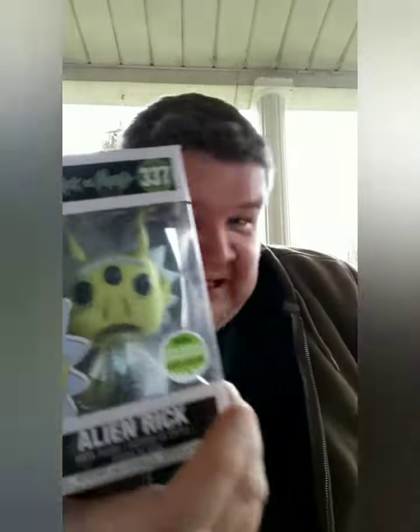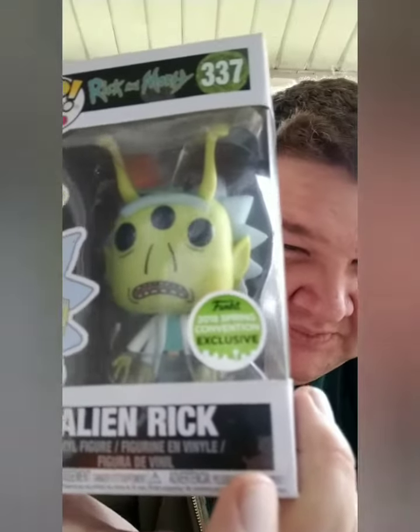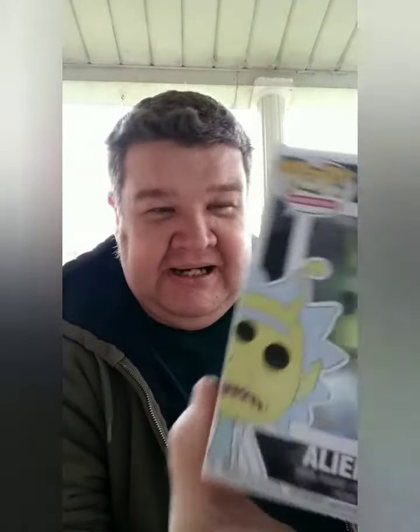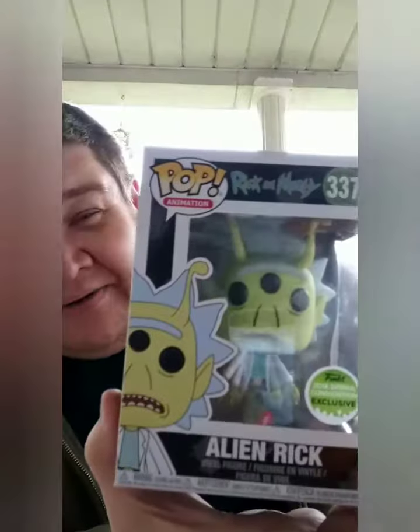This is an exclusive — better than that last one. This is a Rick and Morty 2018 Spring Convention Exclusive. I don't know if it glows in the dark or not — let me know below. It's an Alien Rick from Rick and Morty. Now I like Rick and Morty, and this is a good pop. I was hoping I'd get the Diamond Award Nightmare Before Christmas, but at least I got one exclusive.